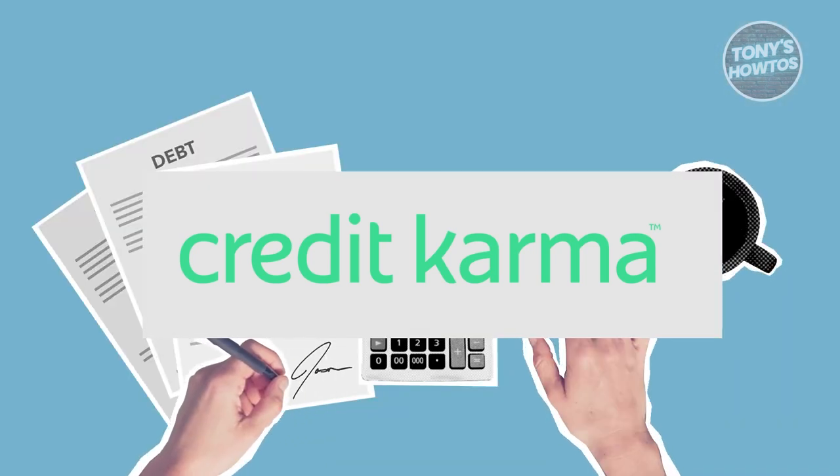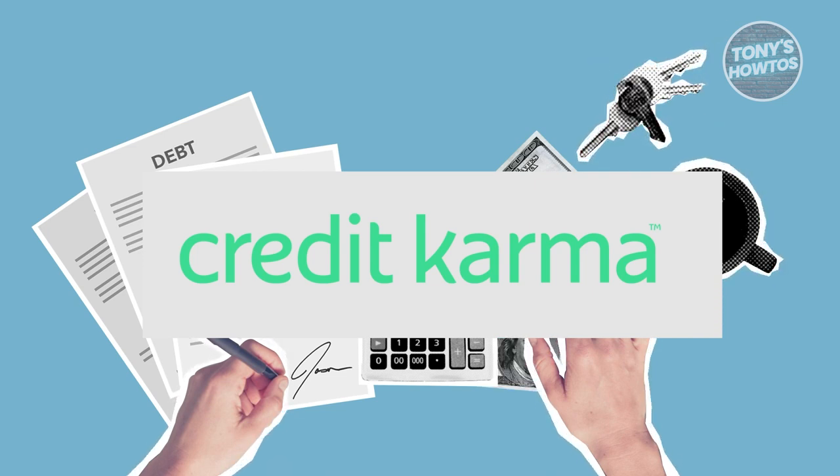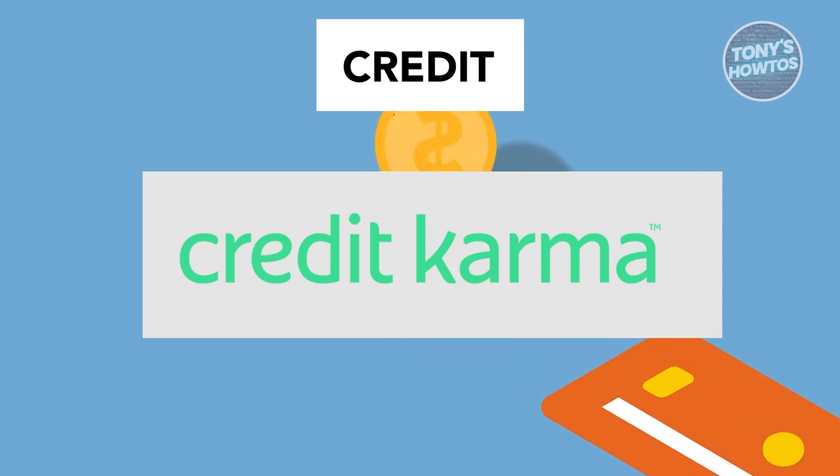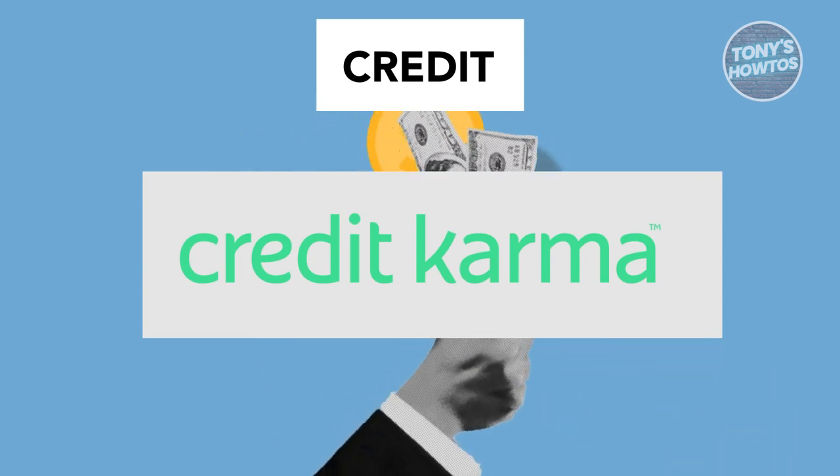Moving forward, we'll be exploring the transition process from Mint.com to Credit Karma, initially hailed as a seamless transition. The reality seems to be quite different — users are encountering various hurdles, from the setup of new accounts to navigating complex password requirements. It's far from the smooth experience many had hoped for.